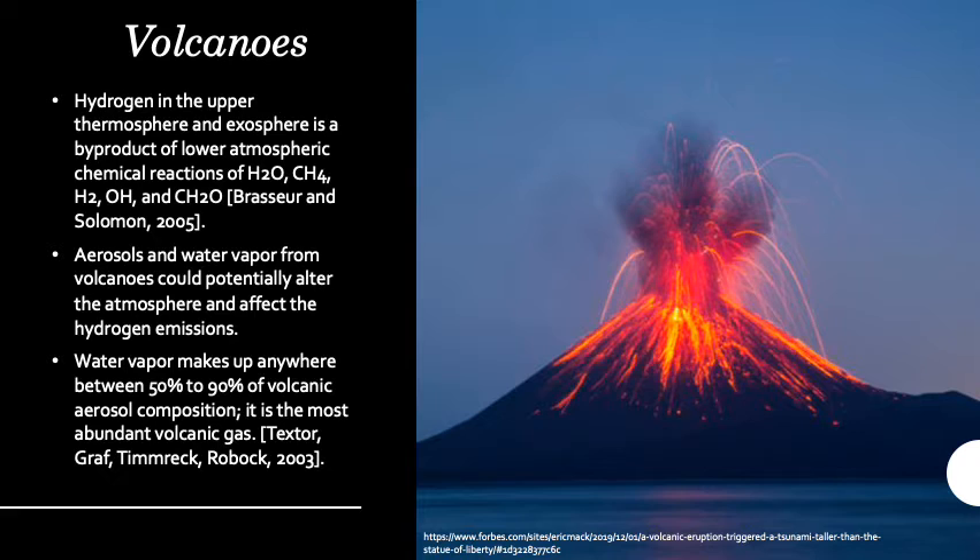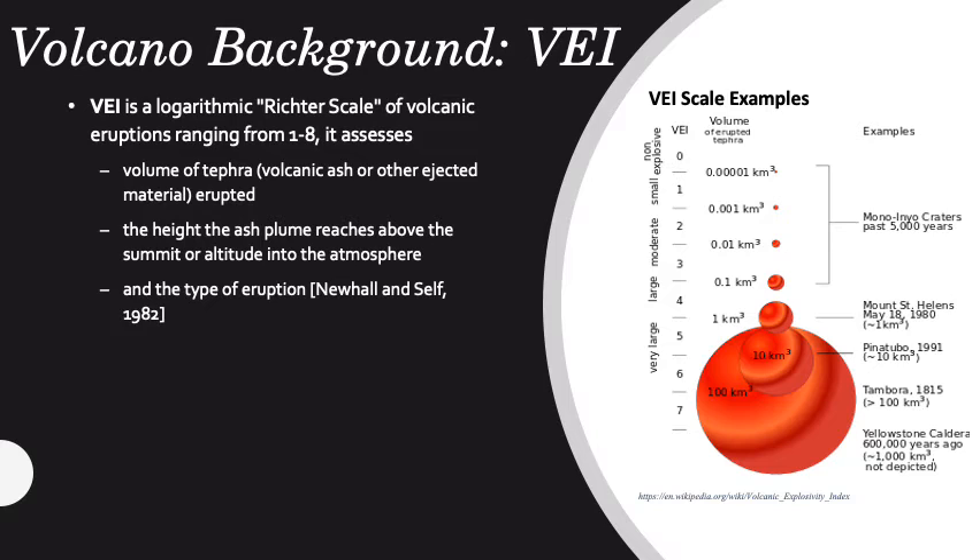Hydrogen in the upper atmosphere is a byproduct of chemical reactions in the lower atmosphere. One of these gases is water vapor. Water vapor is the most abundant volcanic aerosol and could potentially affect hydrogen composition in the upper atmosphere. This is what my research focuses on.